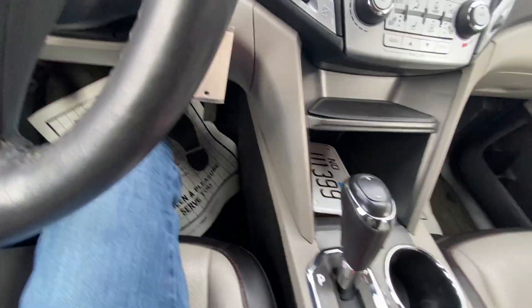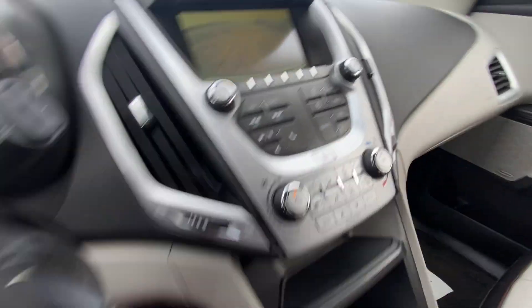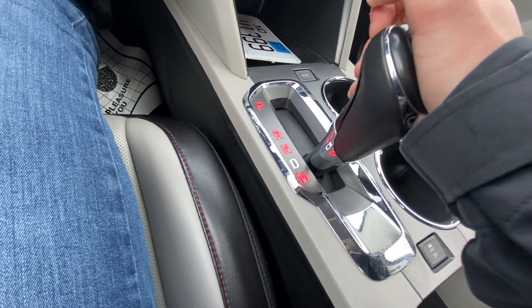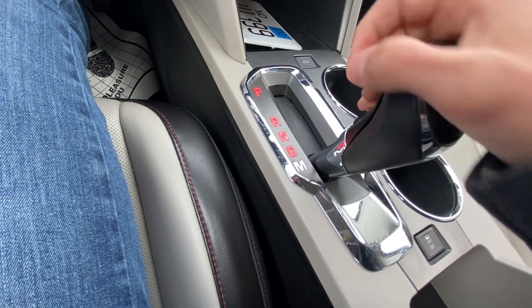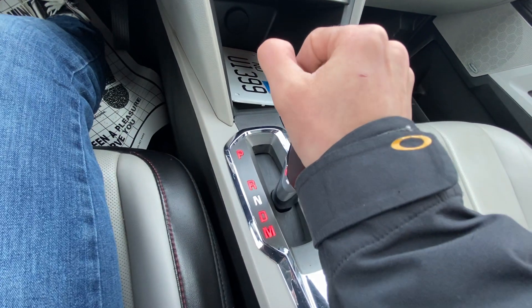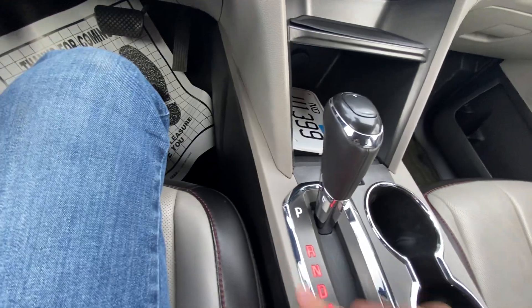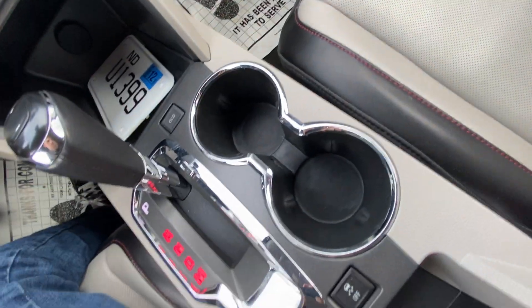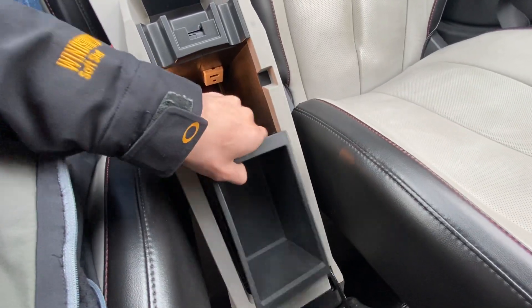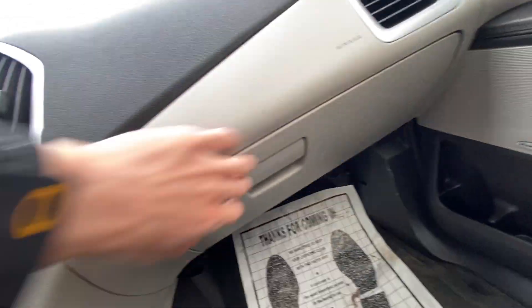There's some storage down there and your shifter. The backup camera pops up when you're in reverse — really nice. You've got neutral, drive, and a manual mode where you can shift with the plus/minus. Beautiful chrome going around the shifter and along the cup holders. The center console opens up with a USB and auxiliary port inside along with another little storage area — closes up nice and easy. Pioneer premium sound.